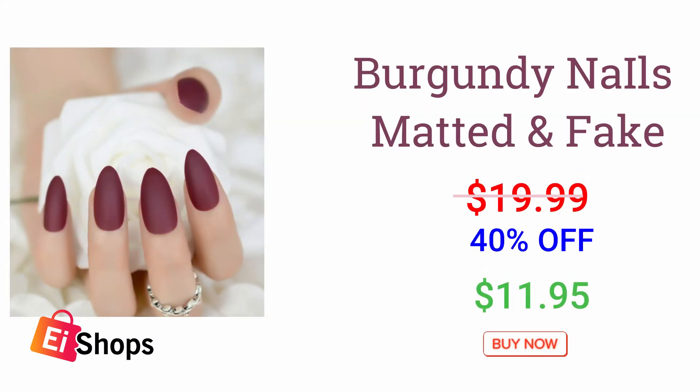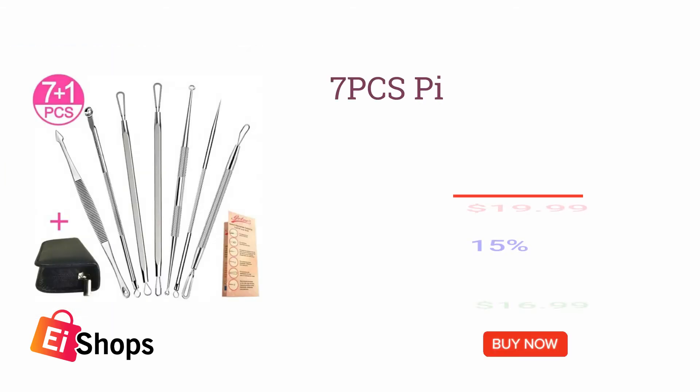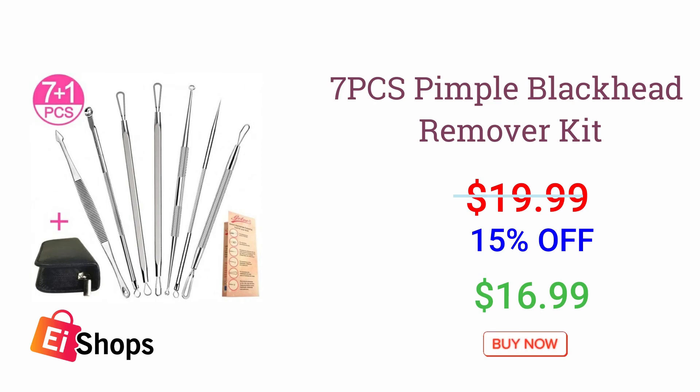Burgundy Nails, Matted and Fake. 7 Pieces Pimple Blackhead Remover Kit.